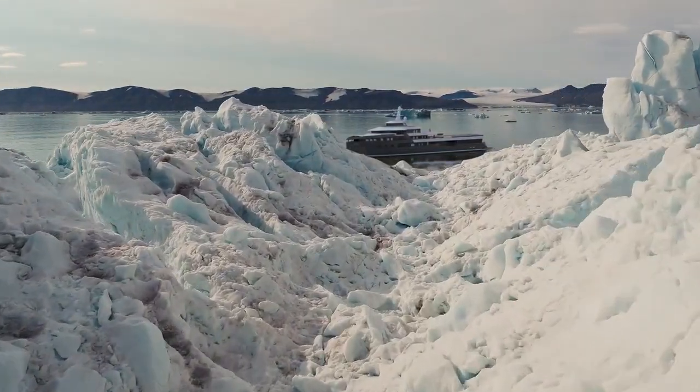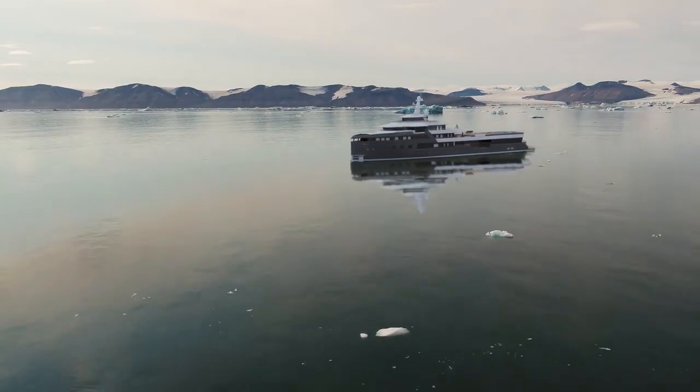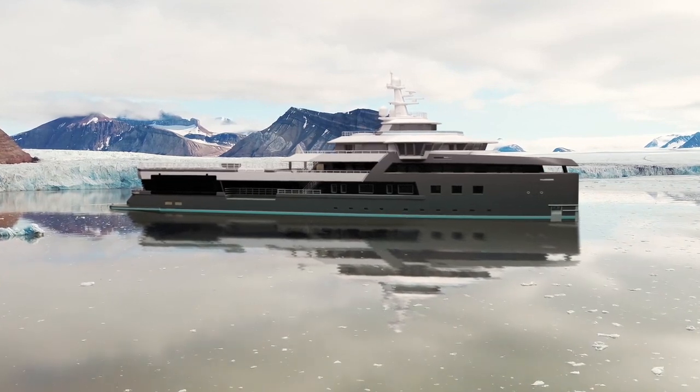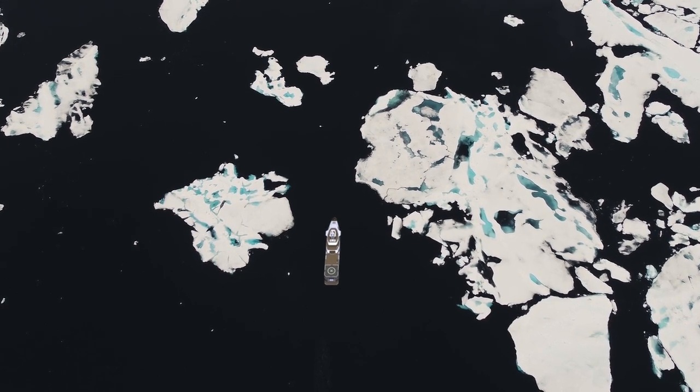The result? A crossover innovation that offers professional capability but with no compromise on the superyacht experience. The Sea Explorer has a recognizable exterior from Azure Yacht Design and is strengthened to operate safely in the Arctic and to comply with IMO's polar code.